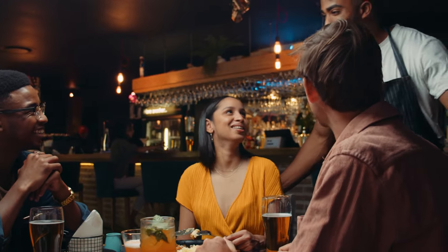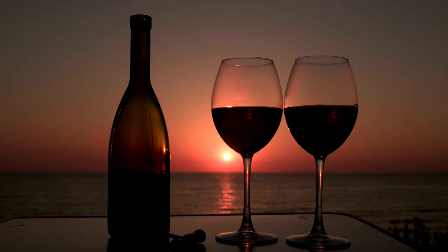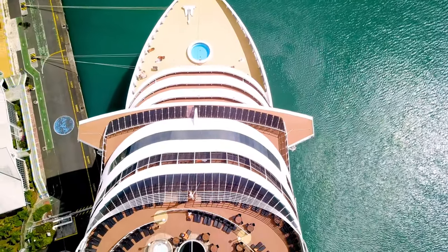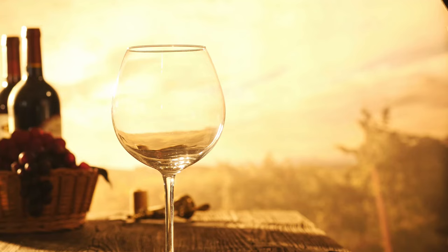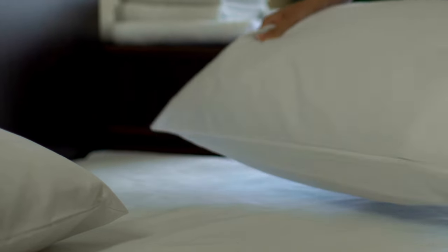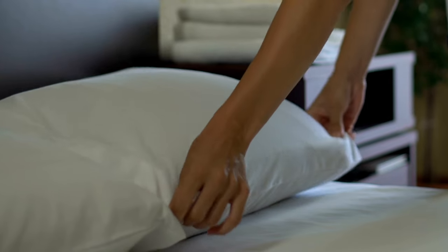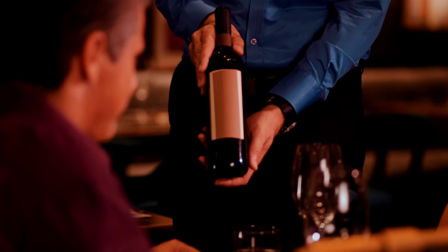For most experienced cruisers, this has been our life on most ships. The beverage packages they offer were so outrageous that you'd have liver failure at the end of the cruise trying to get your money's worth. And then there are the gratuities that we pay our stateroom attendant and dining room staff. These have been automatically added to the bill for years now, but you have to remember to budget for them.